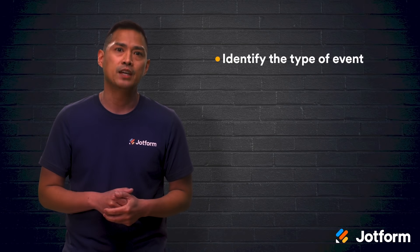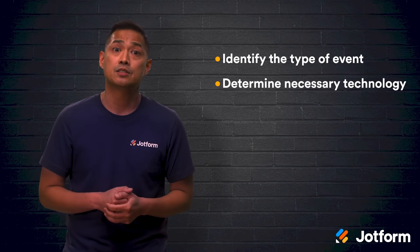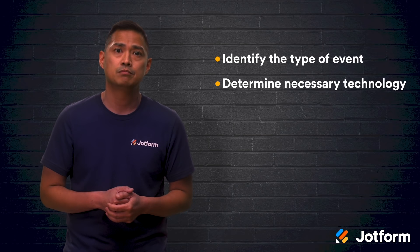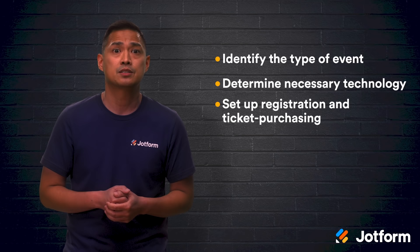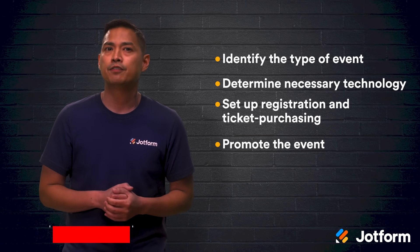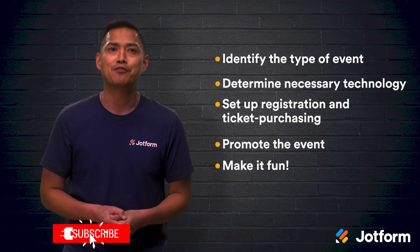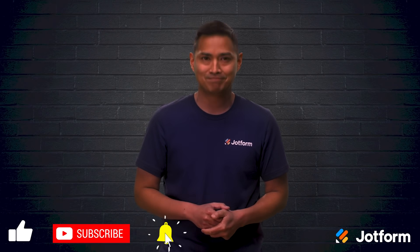Let's do a quick review. If you're looking to host a successful virtual fundraiser but aren't sure where to start, just follow these five steps: first, identify the type of event; second, determine the necessary technology you'll need to successfully host your event; third, set up your registration and ticket purchasing processes online; fourth, promote your event; and the fifth and final step is to have fun. Thanks for watching JotForm. I'm Noel — see you next time.